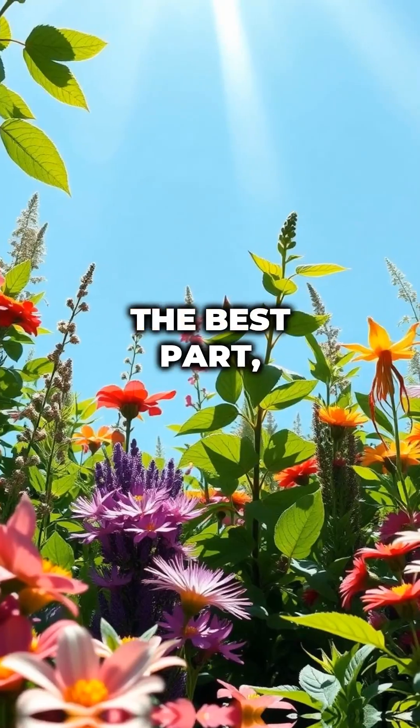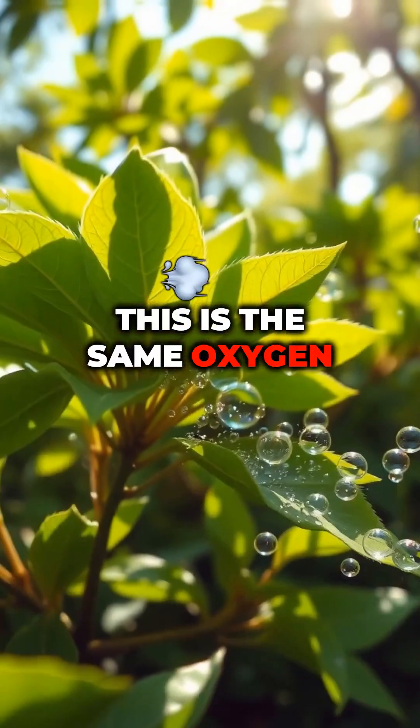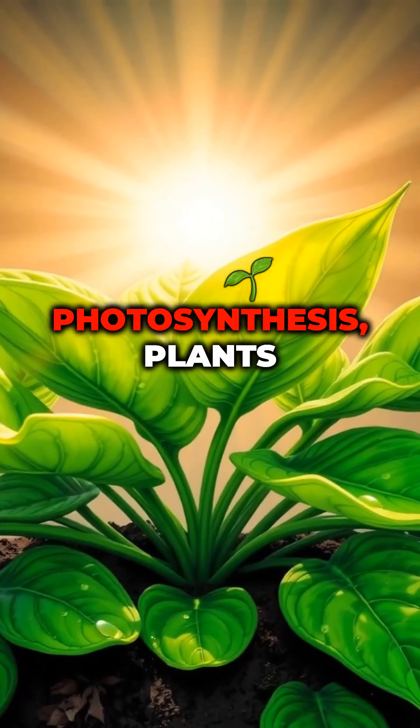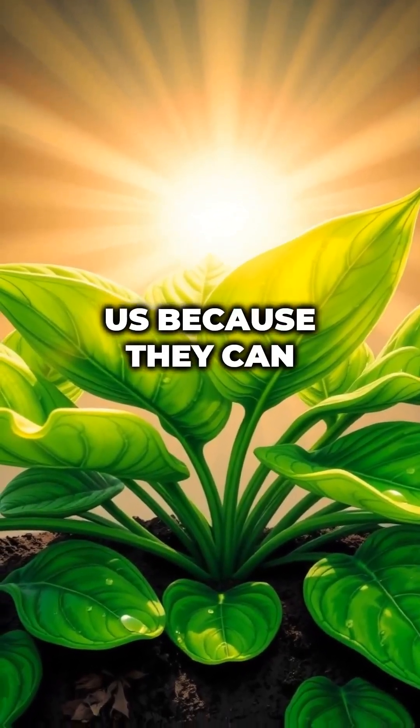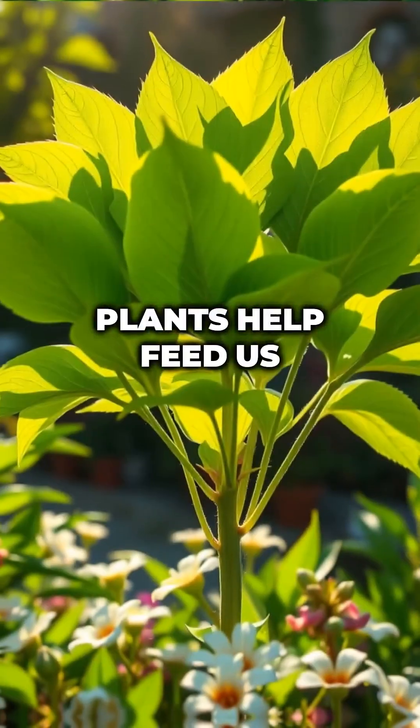Releasing oxygen. The best part? As plants make food, they also release oxygen into the air — the same oxygen that we breathe to stay alive. So thanks to photosynthesis, plants don't need to eat like us because they can make their own food. Plus, they give us the oxygen we need, so in a way, plants help feed us too.